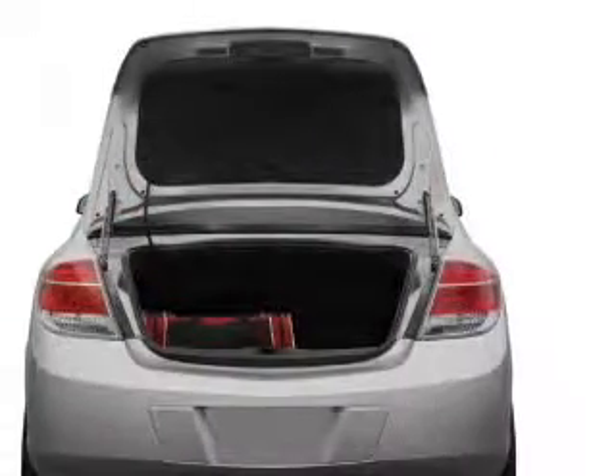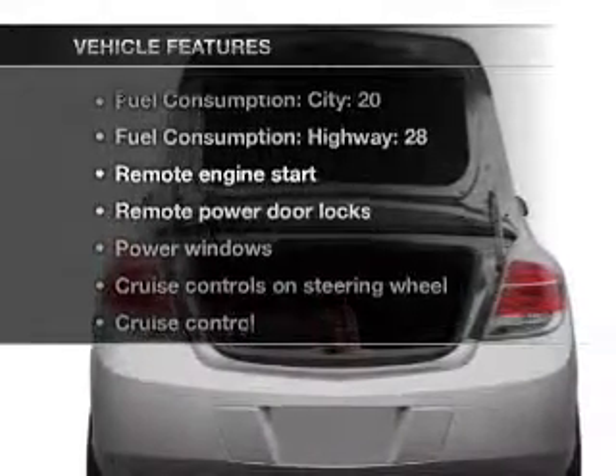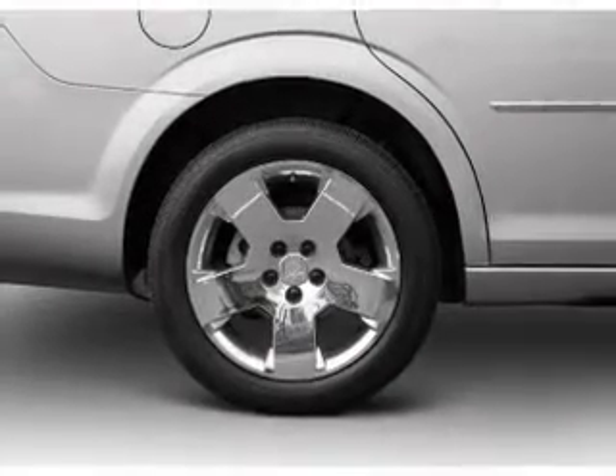Let the outside in with a power convertible roof. And with these notable features, you won't want to miss out on the opportunity to own this amazing ride. Power door locks. Power windows.